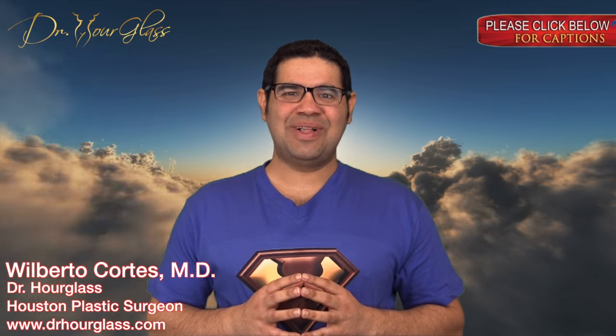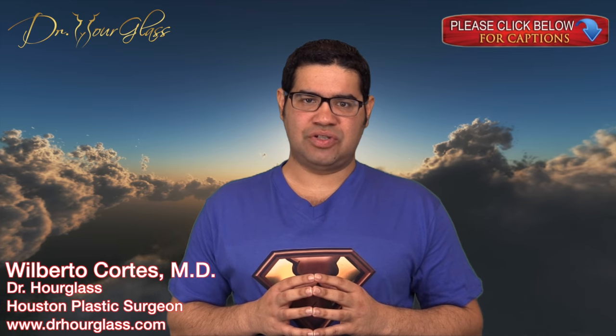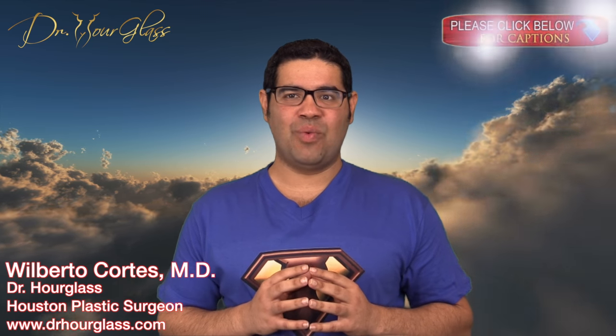Hi, this is Dr. Hourglass and welcome to another video in our channel SuperHourglass. Today we are going to discuss Revision Liposuction. In this channel, we will discuss everything you need to know for you to get the hourglass shape you have always wanted.